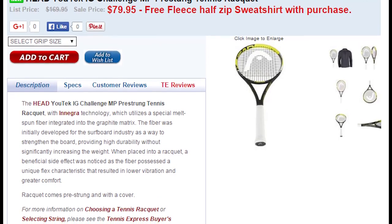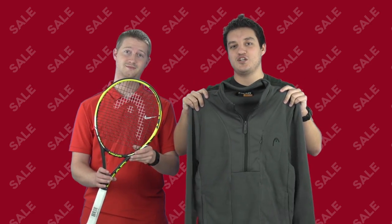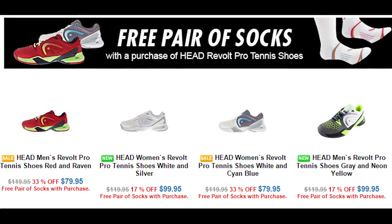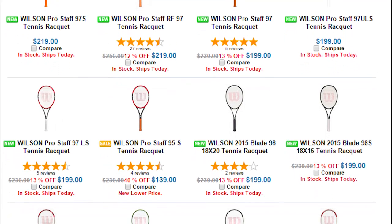Want to stay warm this season? Now you can get a free sweatshirt with the purchase of a Head UTek Challenger MP. With the purchase of these Head Revolt Pro Tennis Shoes, get this free pair of Head socks. For $24.95, you can get this backpack with any Wilson Racket.